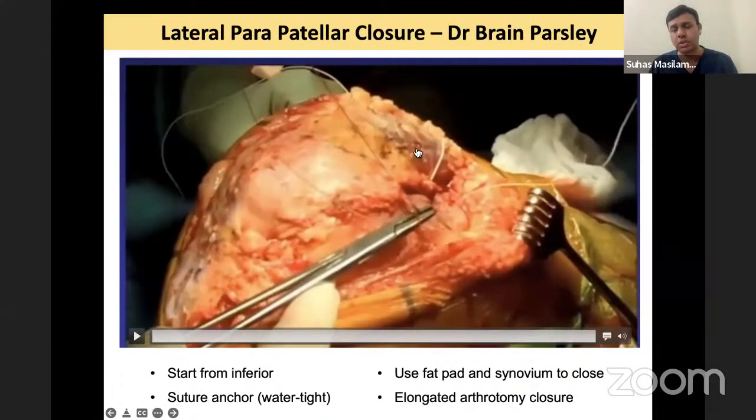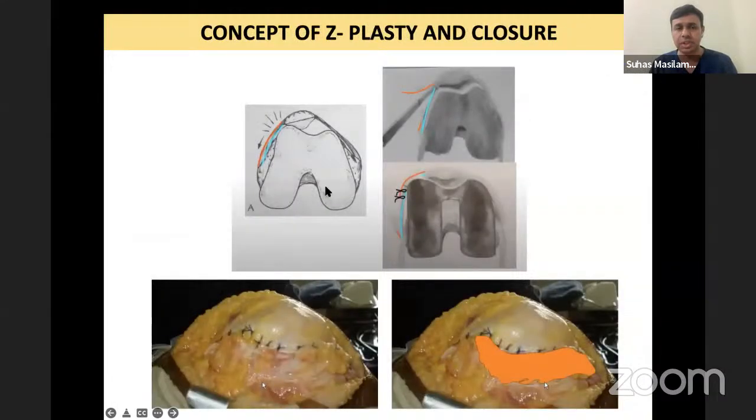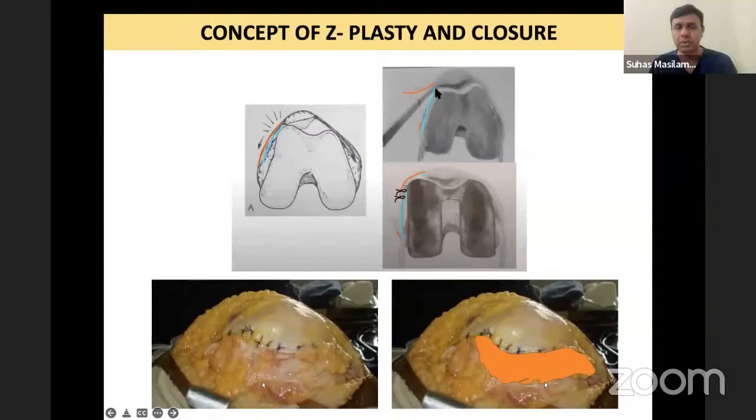Here is a diagram clearly explaining the Z-plasty closure. This is the retinacular layer. This is the capsule. First you go down, release the retinaculum as far down as possible, and raise that flap. After raising the flap, you incise through the capsule closer to the patella. Now you suture the retinaculum tip to the capsule — this edge is sutured to the other edge — suturing the retinaculum to the capsule and thus elongating this side.